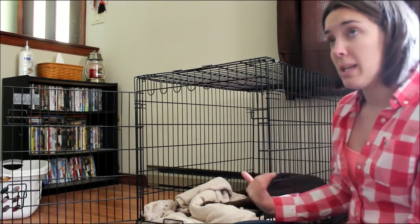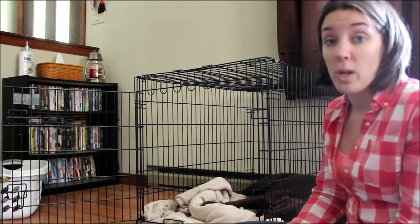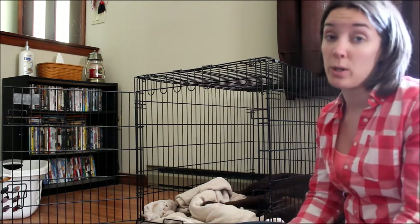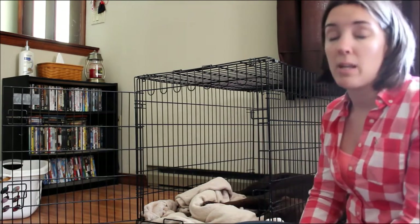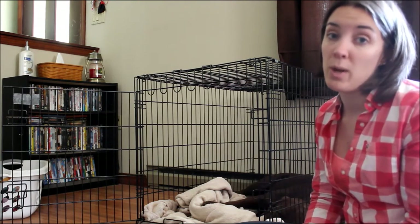When you get up to 30 minutes, your dog is pretty well set. You can start leaving him in there when you leave — going out at night or going to work. Then you can begin leaving him in there for longer periods of time. Just remember: if he's a young dog, you want to plan for those bathroom breaks.